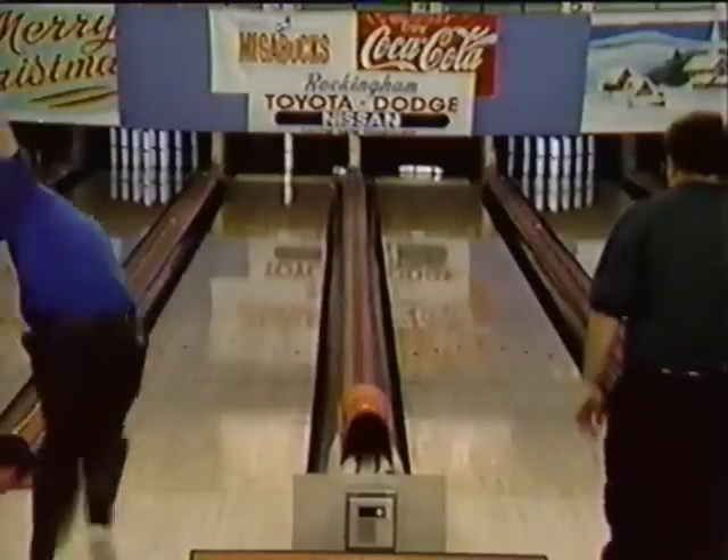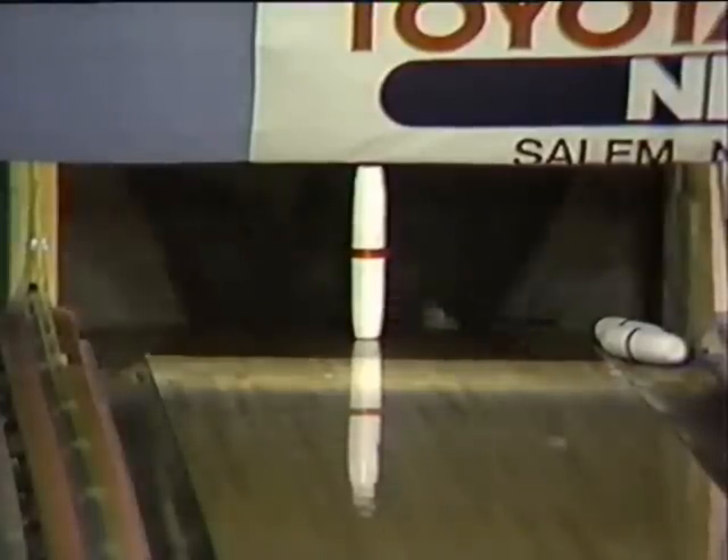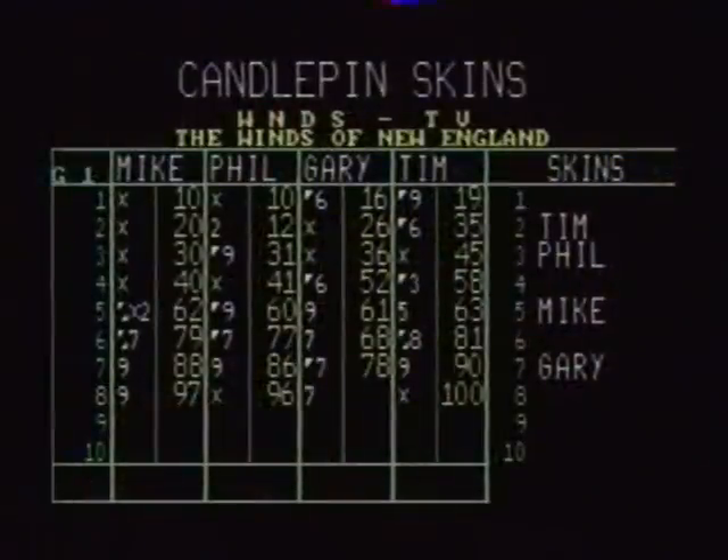Tim gets the carryover. Tim Soucy leads with 100, then Mike Cuscha at 97, Phil Harris at 96, Gary Casey at 94. Six pins separating the four bowlers here. We have a $60 ninth box now.